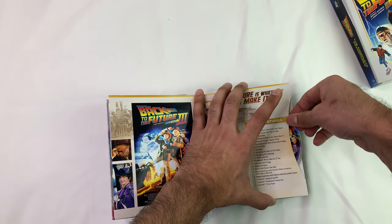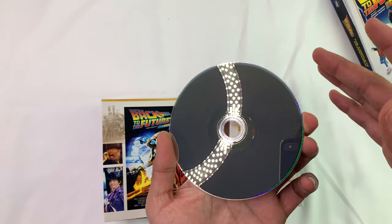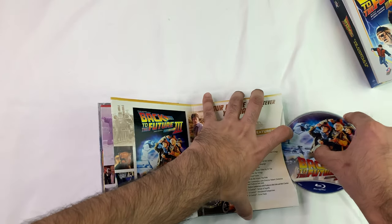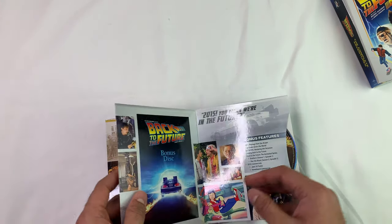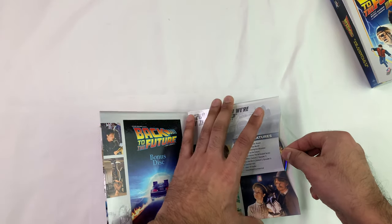I'm really going to end up messing these up. It looks nice if you're going to store it, but if you're going to actually use these discs, get a second copy or just download it.